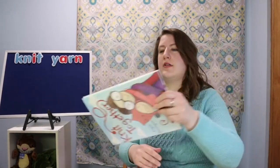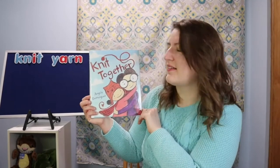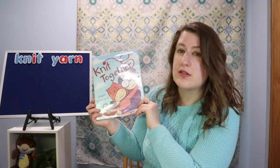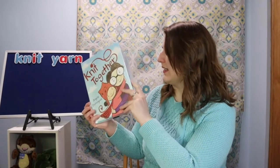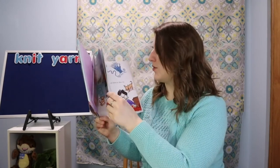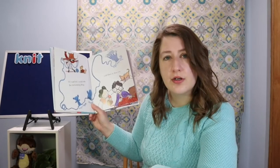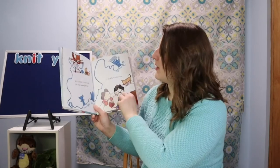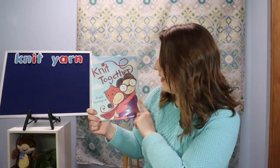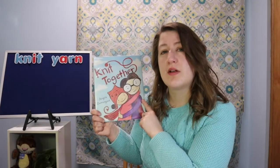Another book about knitting is called Knit Together by Angela Dominguez. It's about a little girl who doesn't know how to knit but her mother does, and the little girl likes to draw. So they decide to make something together — the little girl designs it and mom makes it. It's another sweet one about making things for the ones you love.